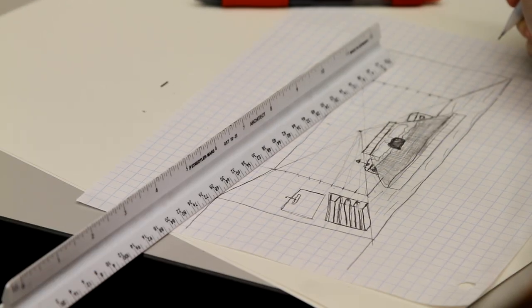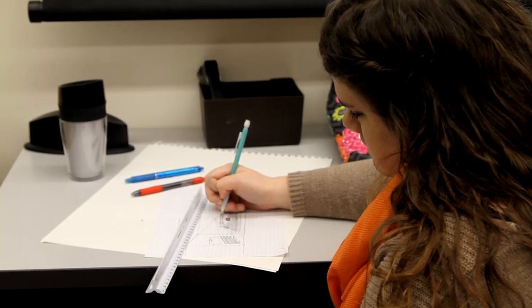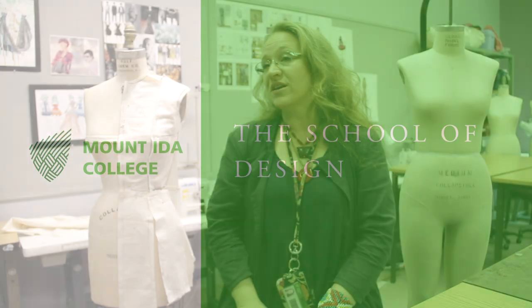They're getting jobs. Our placement rate in the School of Design is quite remarkable — well over 80%. That's a high figure, something we're unbelievably proud of. The fact that we're such a close-knit family means we know what you need, we know where you're going, and we have a feel for what your strengths are, so we can push you in that direction.